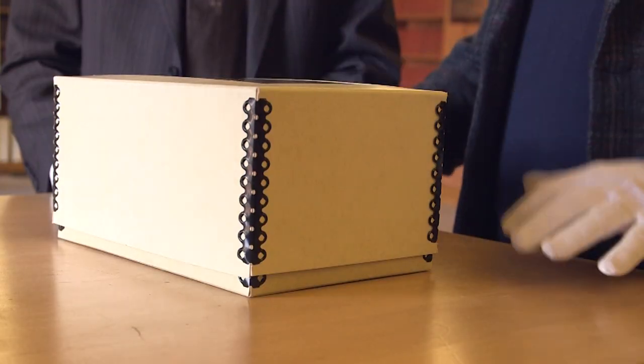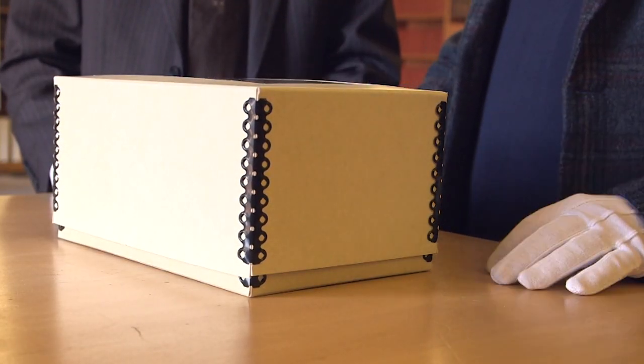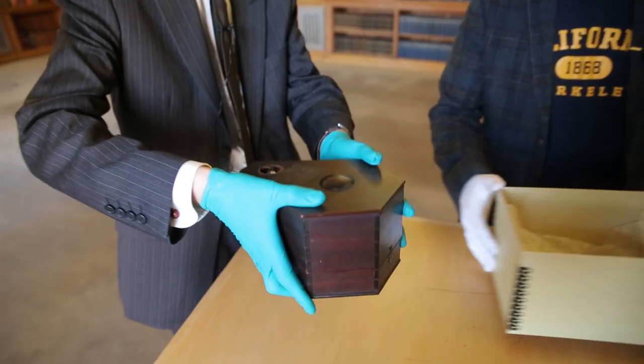You will often hear me say in these videos that this is my favourite object. I've said it before and I will probably say it many more times, but today, seriously, this is one of my favourite objects at the Royal Society. It is in this box. We are going to follow the great YouTube tradition of doing an unboxing video. Would you like to do the honours? Let's unpack the goodies.